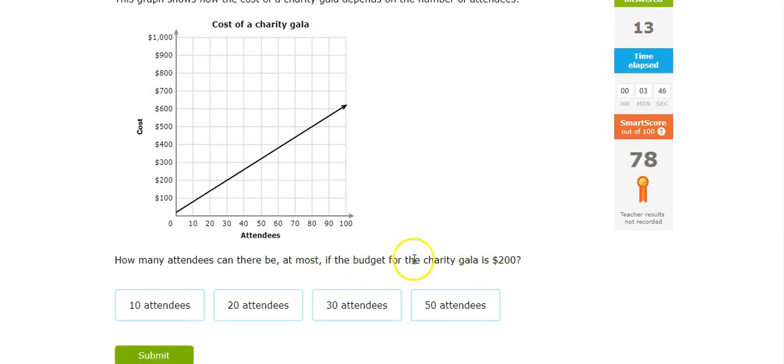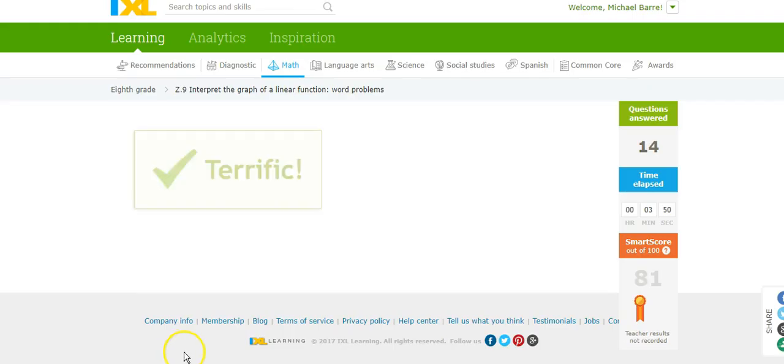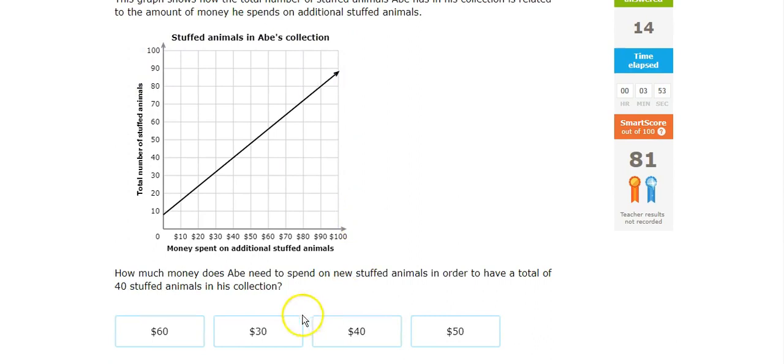The budget is $200, which means about 30 attendees. How much money? 40 stuffed animals comes across to $40.